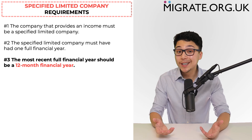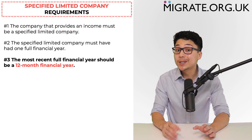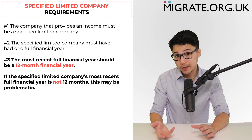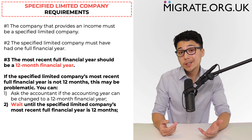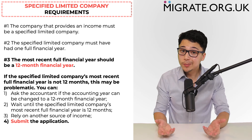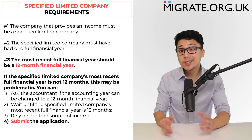The third requirement is that the most recent full financial year should be a 12-month financial year. Whilst UK limited companies normally have a 12-month financial year, there are cases where the company's financial year is not 12 months, particularly in the first year of trading. If the most recent financial year is not 12 months, this may be problematic depending on the Home Office caseworker, as 12 months is specifically mentioned in the Home Office guidance. Options include: asking the accountant to change the accounting year, waiting until the most recent financial year is 12 months, relying on another permitted income source, or submitting despite the non-12-month year. A financial year shorter than 12 months is less likely to be problematic, whereas one longer than 12 months is more likely to be problematic.